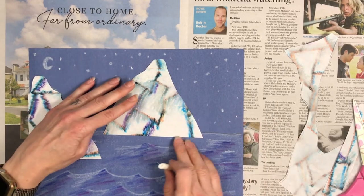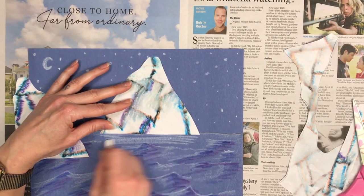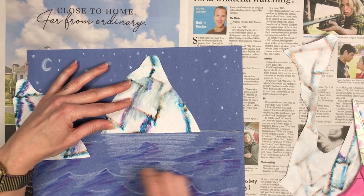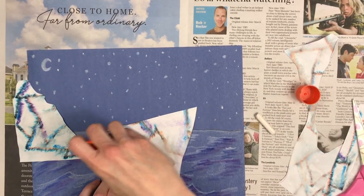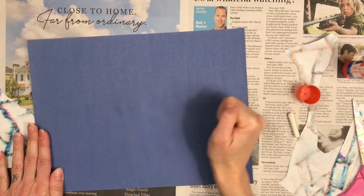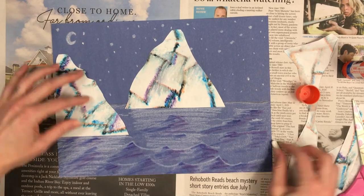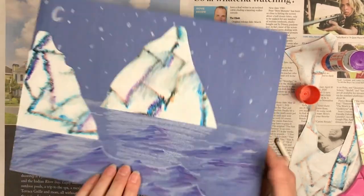Before gluing icebergs down, work with whichever one is furthest away first. Grab your white crayon and show either the shadow or reflection of the iceberg in the water, or the bottom part of the iceberg under the water — remember, only part of the iceberg floats above the water and a lot of it is underneath. Then apply glue with your glue stick, making sure to get the edges and the center. Place it back where it was, flip it over, and rub from the back. Keep repeating those steps for each iceberg — use the white crayon for the underwater reflection, apply glue, press it on, flip it over, and press it down until all your icebergs are glued on.